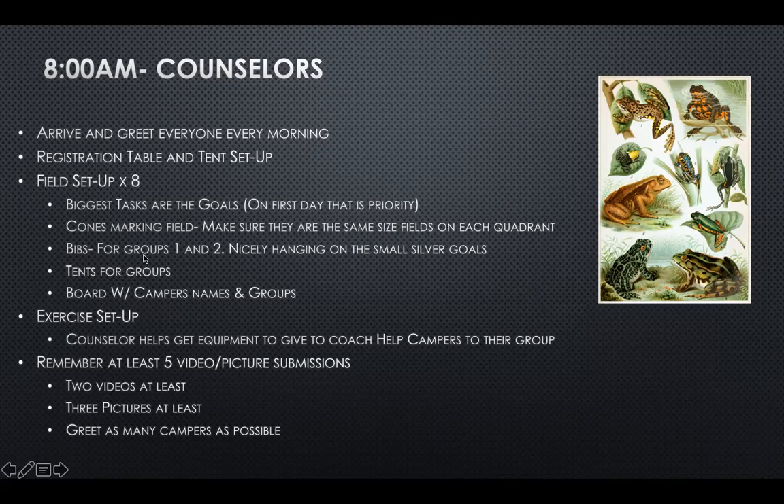Back to field setup: the bibs for groups one and two, we hang them on the goals. For the rest, we usually have a big whiteboard with all the campers' names and their groups so they can reference it. That whiteboard got damaged and we haven't been able to get a new one, so it's on the purchase list — we'll have it on paper instead.